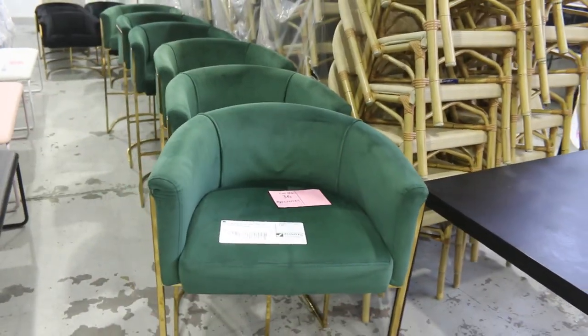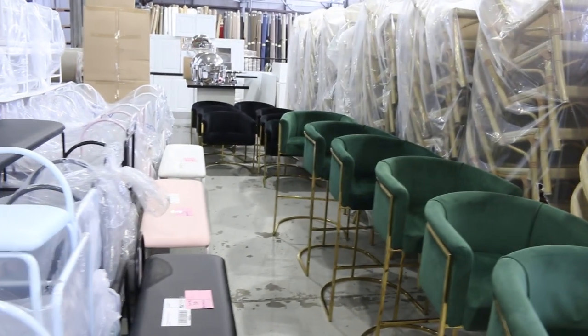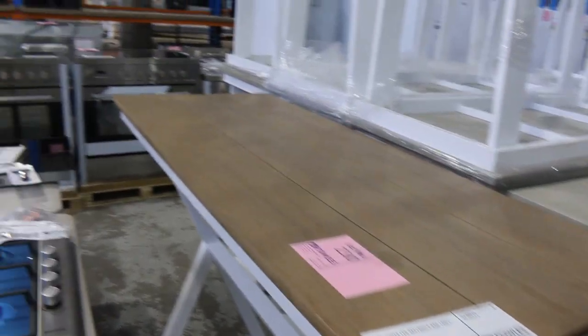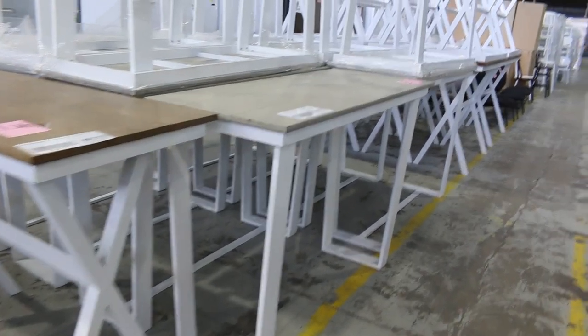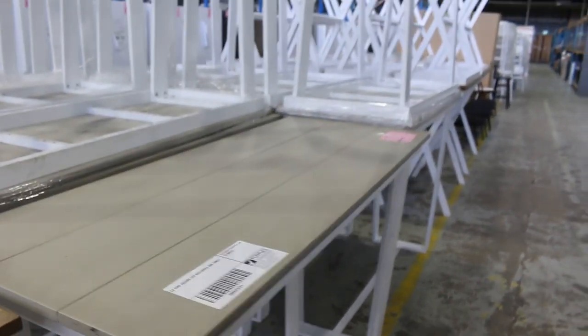I've got a few more of the Gatsby bar chairs, also in the green, and also the lounge tubs in the black. Just spinning over to this side — looks like there's heaps and heaps of these bar tables, both in the rectangular and in the square. We've got the square outside. Looks like about 25 of each style and colour — unreserved, so great buying for you tomorrow.